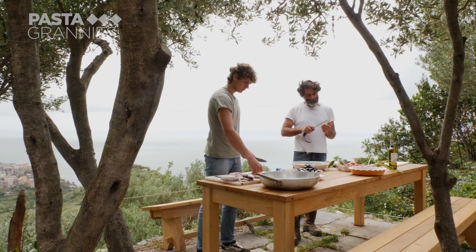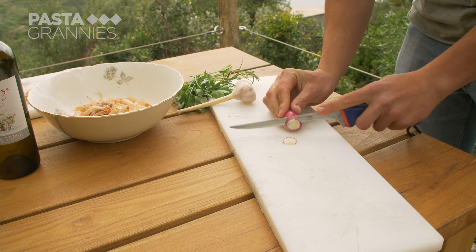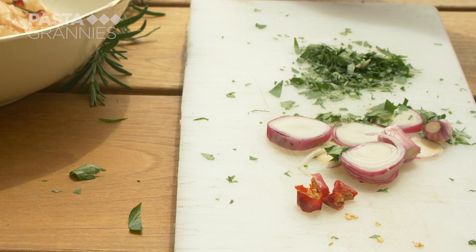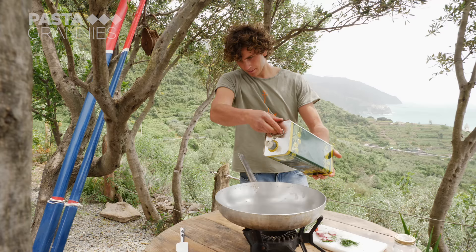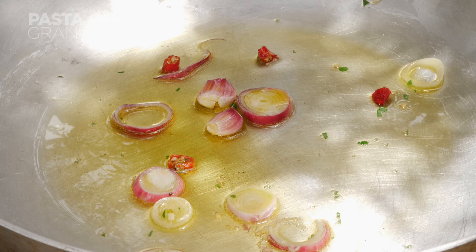Clams are also going to be added. Guido grows his own vegetables. Pietro chops a small onion and some parsley and crushes two garlic cloves. They are also adding chili pepper and rosemary. Pietro adds a slug of Ligurian olive oil, though they have a challenge keeping the gas alight in the wind. They soften the onion, garlic, and chili before adding some of the herbs.